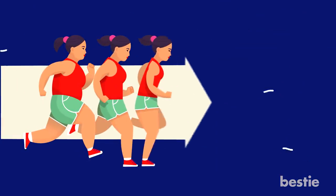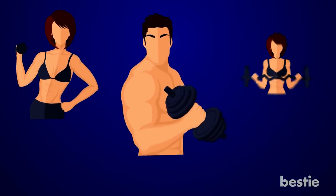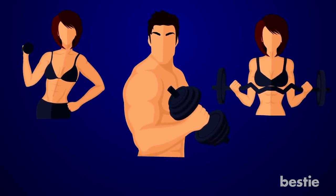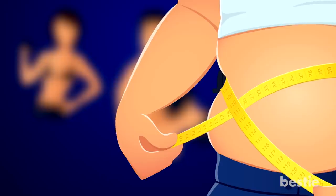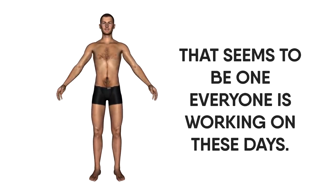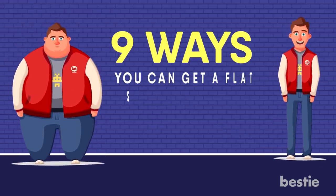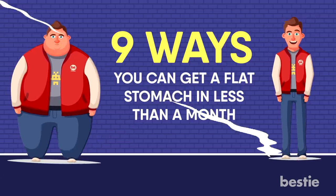Hey there! I hear you've been working out a lot. What's your goal? When working out, most people have at least one particular part of their body they're working to improve. What about the stomach? That seems to be one everyone is working on these days. Let's talk about it. Here are 9 ways you can get a flat stomach in less than a month.